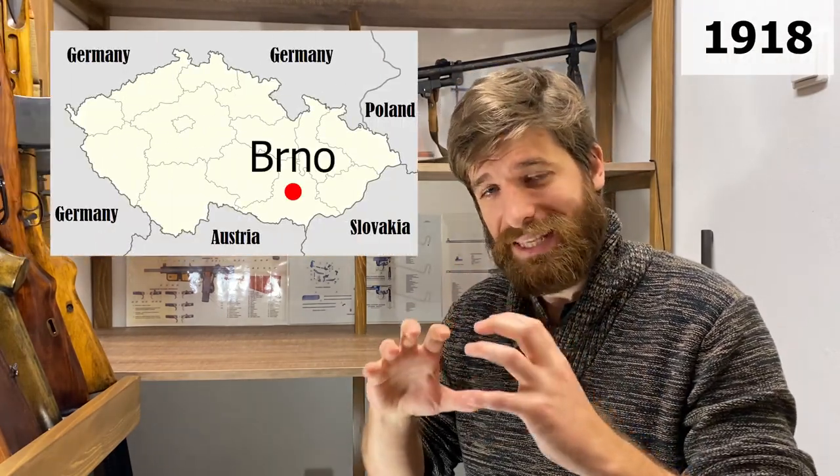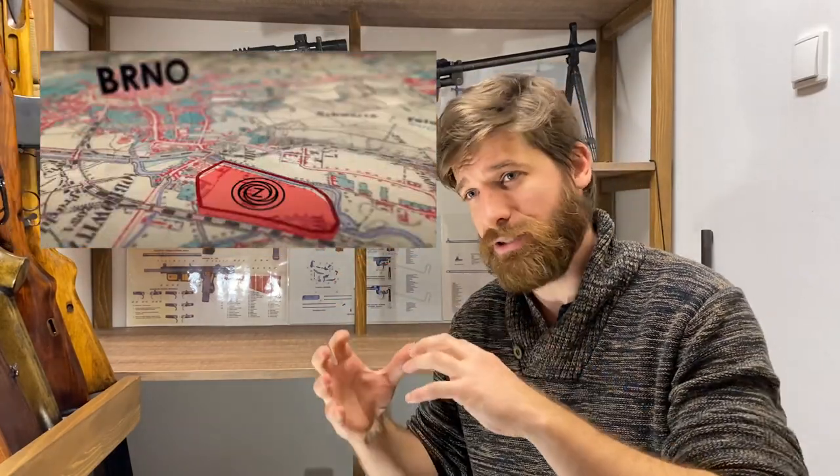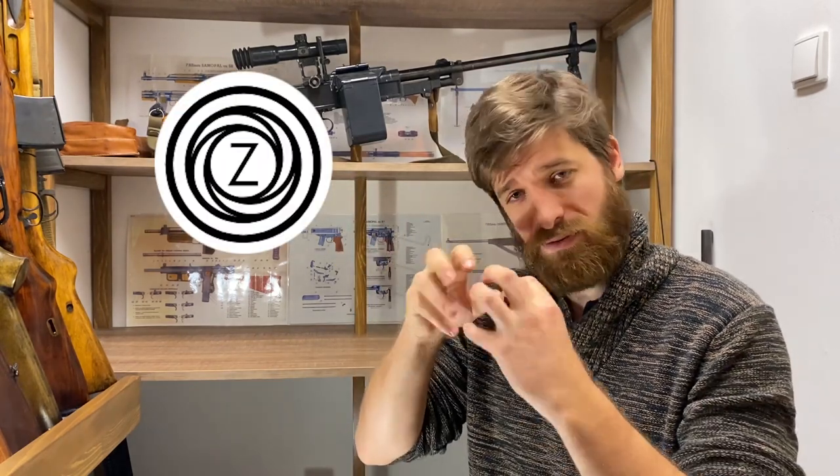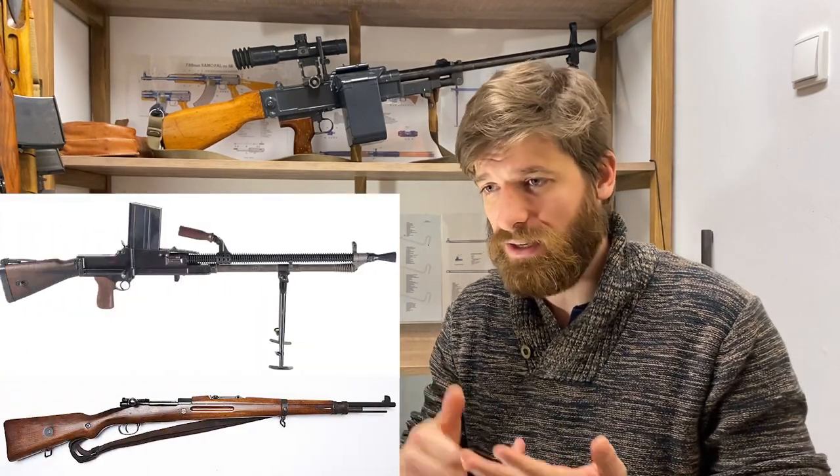Zbrojovka Brno, the Brno firearms company, was established in 1918 in the city of Brno, which was the second biggest city in Czechoslovakia. It was made by transformation of Austro-Hungarian artillery workshops into a modern firearms company owned by the state. They started using this logo — a Z in a spiral representing a thread in a barrel. The company became one of the biggest and most important in Europe, producing the famous VZ-24, VZ-26 machine gun, and cooperating on the Bren machine gun.